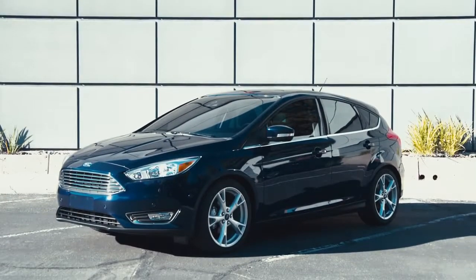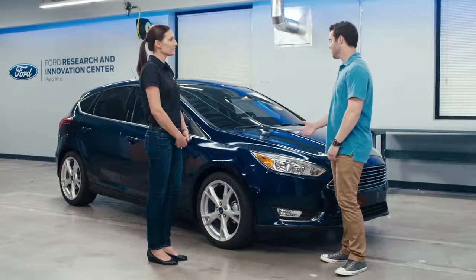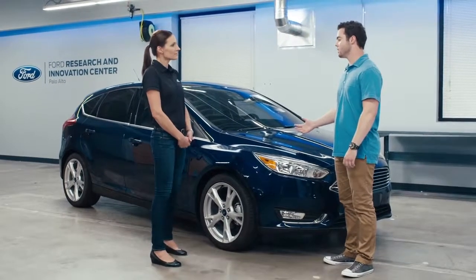Parker Nierenstein. I'm Annette, a vehicle engineer here at Ford. Looks like you just got to test drive our 2016 Focus. What's really cool with what Ford's done with the Focus is offer an engine or an interior trim level for everyone.